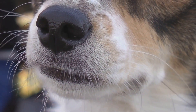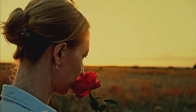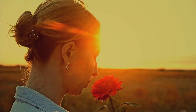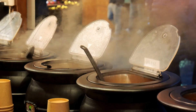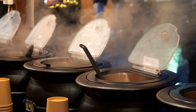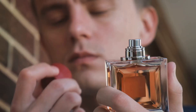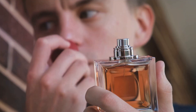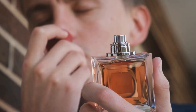Did you know your nose can remember over 50,000 different scents? Quite the feat, isn't it? Yet we often underestimate the power of our noses. We're so reliant on our eyes and ears for navigating the world that we forget about this little olfactory organ sitting right in the middle of our faces. Our noses are, in fact, a crucial part of our sensory system, often working overtime without us even realizing it.